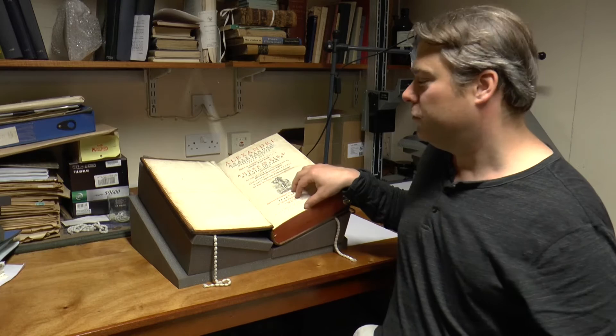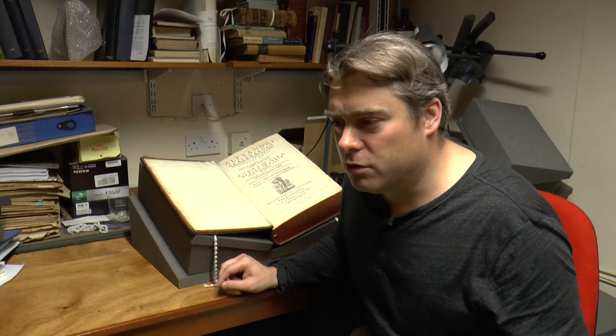We've come out of the stack, and I'm going to show you a few books from the library. But first I'm going to tell you a little bit about the history of the library, and why there is such a fine library in Wadham. When you start a college, you need four things: you need people, you need money, you need buildings, and you need books.